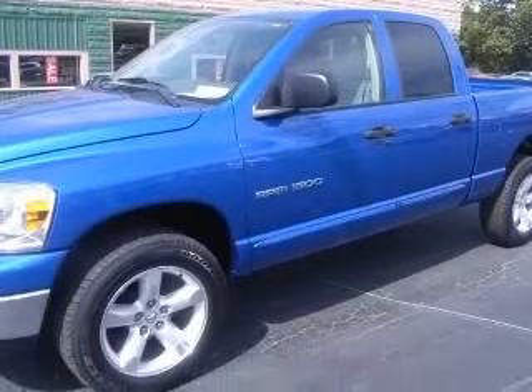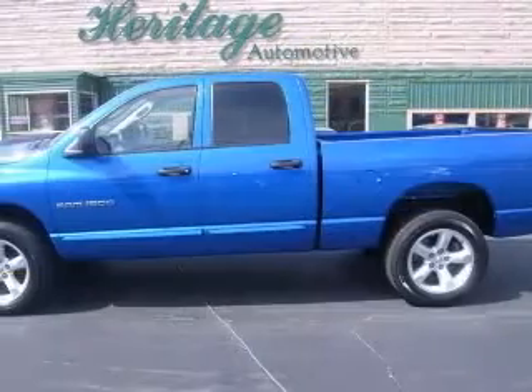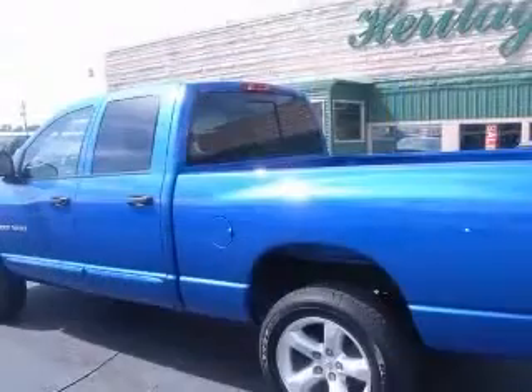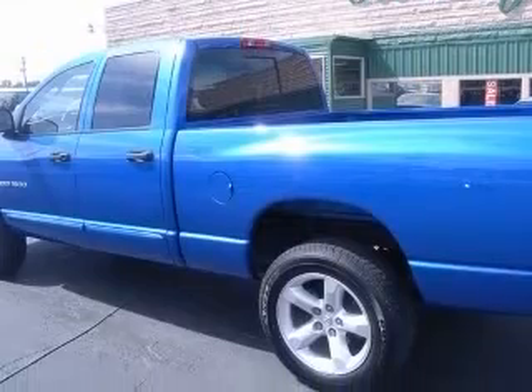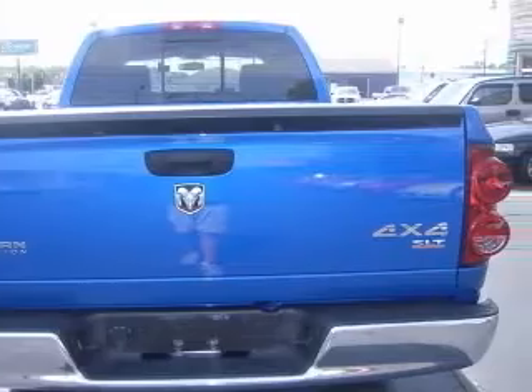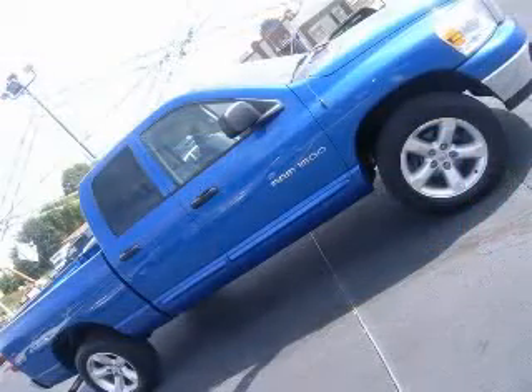This vehicle has a blue exterior and includes the following options: air conditioning, clock, in-radio, four-wheel drive, intermittent window wipers, passenger airbag, pickup bed type regular, power steering, privacy tinted glass. Contact our internet sales staff today to schedule an appointment.